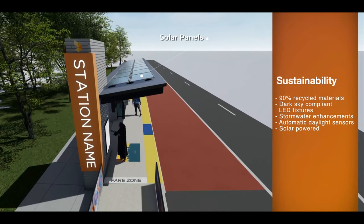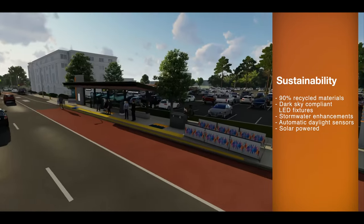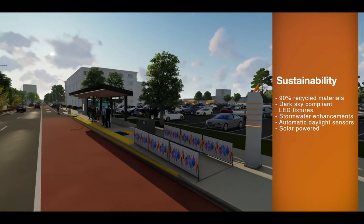All station materials will be chosen with the environment in mind, sourced primarily from North Carolina to support local economy and reduce operations and maintenance costs.